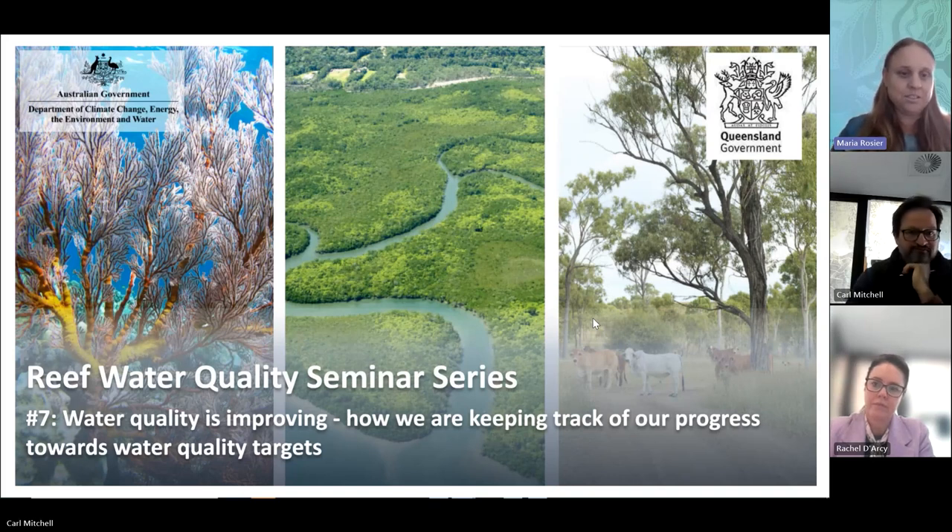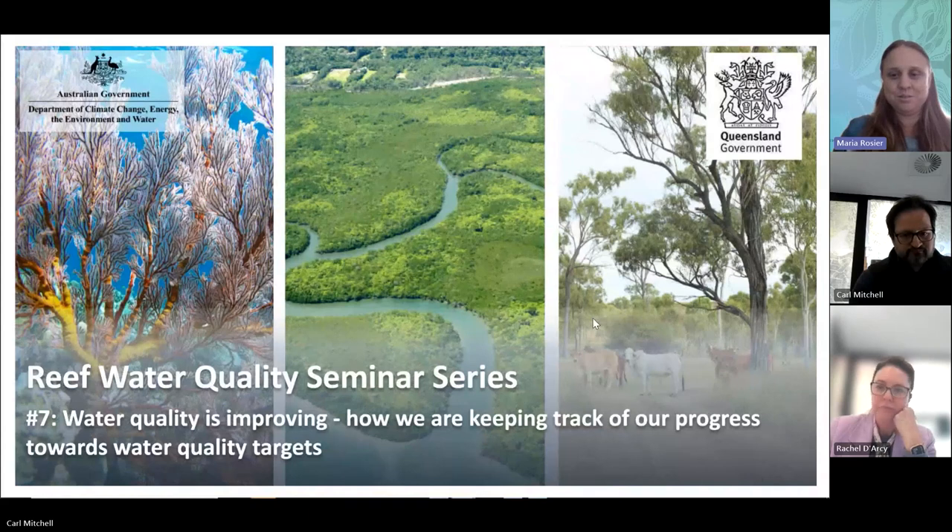Today's session, we're going to be looking at how we track progress towards water quality, but also other objectives that are celebrated by our regions. We have two amazing speakers today. Carl Mitchell will be talking about the Paddock to Reef program and the Water Quality Report Card. And then Rachel Darcy is going to be talking about the Regional Report Card Partnerships and the amazing work that, through those partnerships, gives us a really good insight into the outcomes and the objectives in those regions.